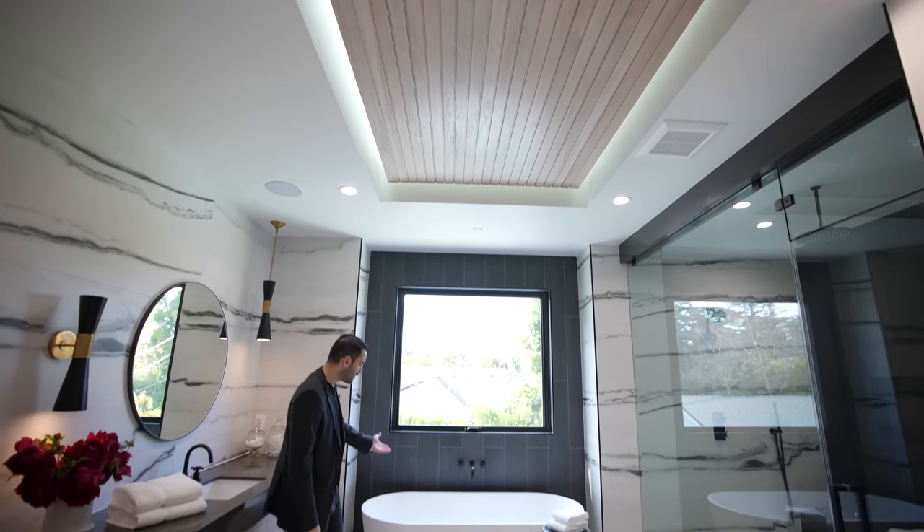His other listings are kind of like this as well. If you want to compare his building techniques and styles, we'll leave links to his other properties we've toured down in the description — go check them out.